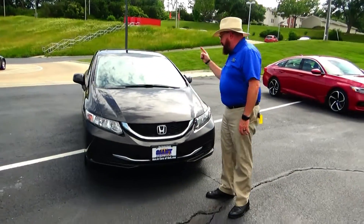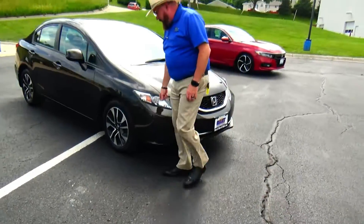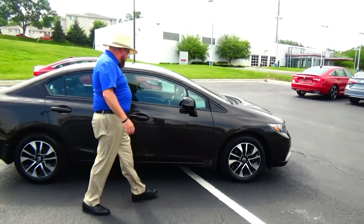Five mile-an-hour bumpers front and back. Chrome and honeycomb accented grille. Lexan covered wrap-around headlights. 16-inch alloy wheel with lots of tread on the tires. Breakaway mirrors and reinforced steel door beams.